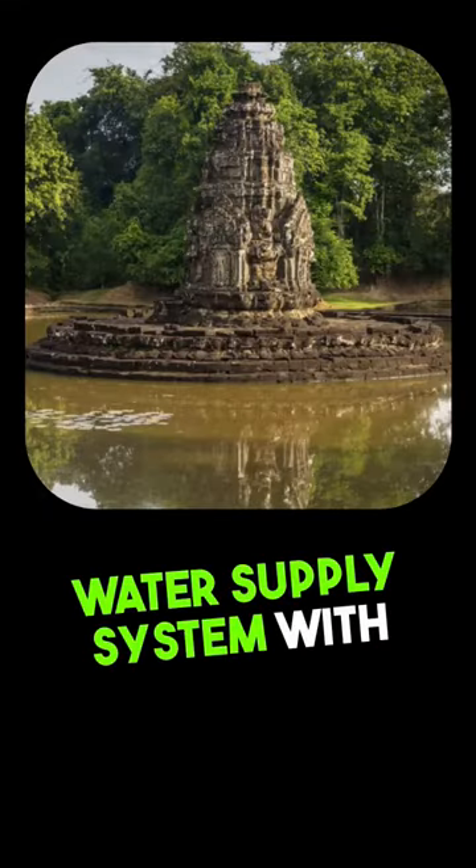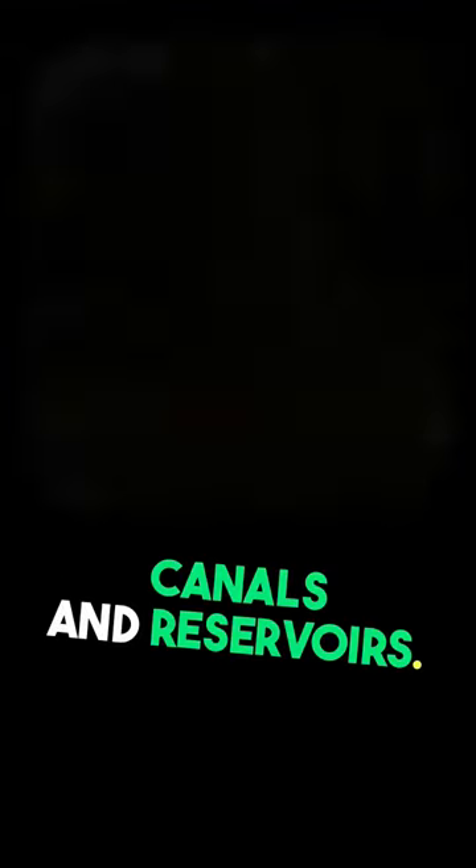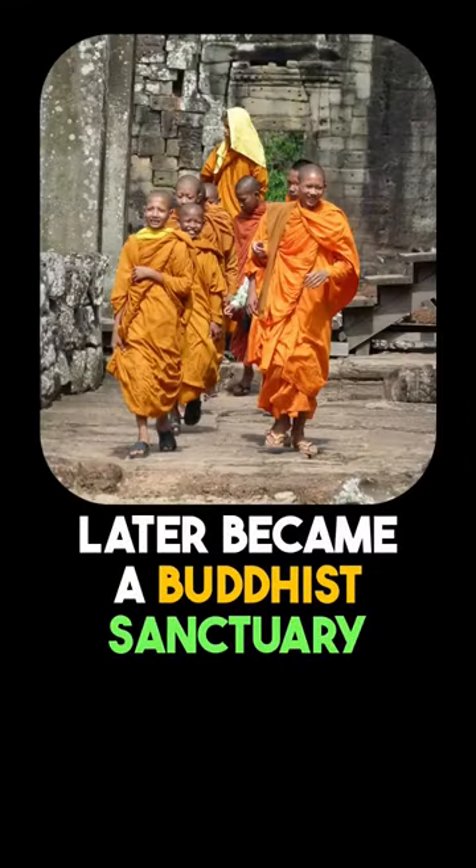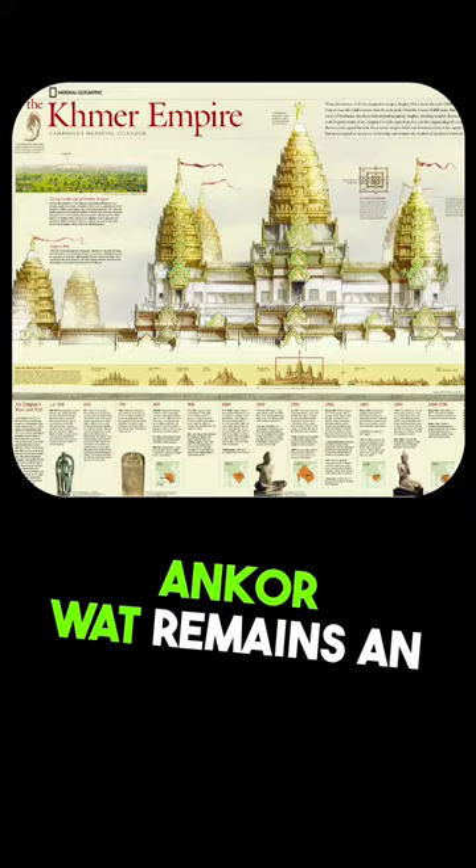It has a sophisticated water supply system with canals and reservoirs. Originally a Hindu temple dedicated to the god Vishnu, Angkor Wat later became a Buddhist sanctuary. To this day, Angkor Wat remains an important cultural, historical, and religious monument.